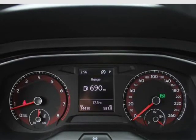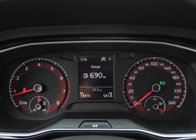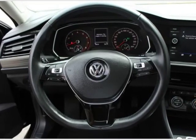Heated front comfort seats, 6-way manually adjustable front driver seat, dual zone front automatic air conditioning.